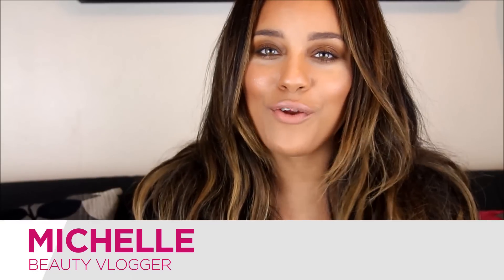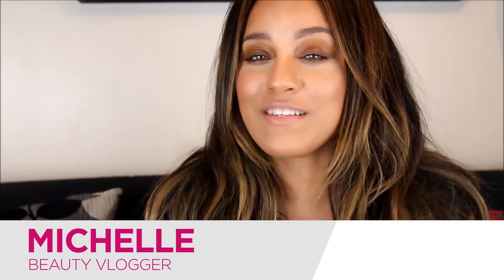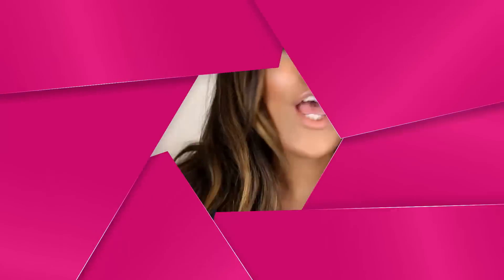Hi guys, my name is Michelle from YouTube channel Beauty and the Vlog, and today I'm here to share with you some of the items on my Christmas wishlist.